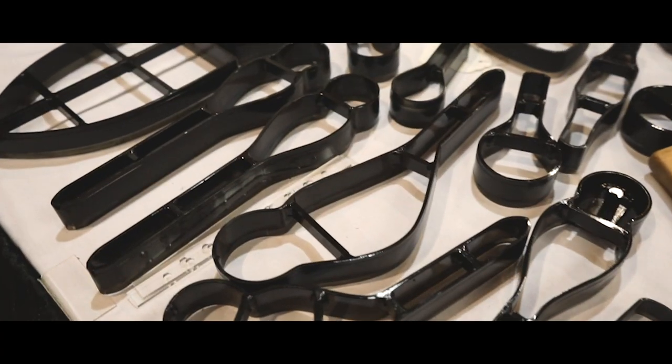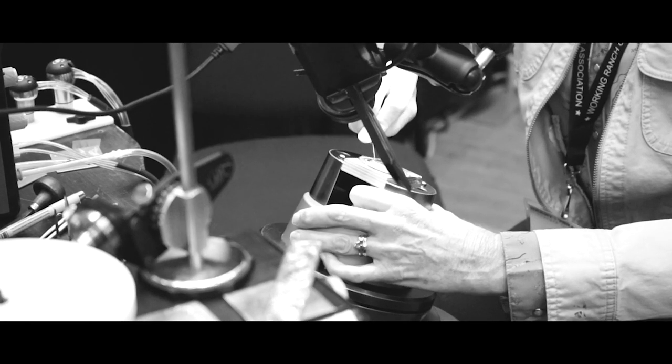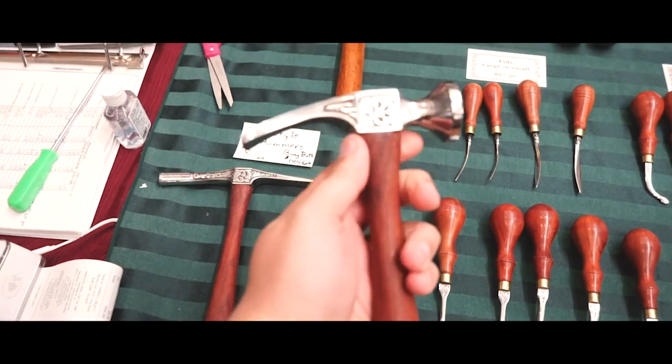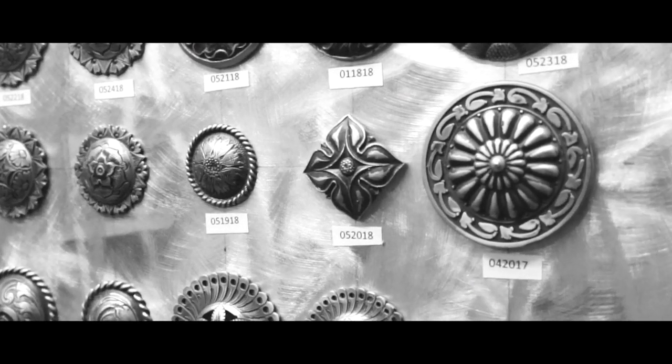There is just something to holding a tool, sifting through conchos, or admiring other craftsmen's work that cannot be expressed in words. A show like this unlocks all of your senses and fills you with a rush of inspiration and the motivation to hone your craft.